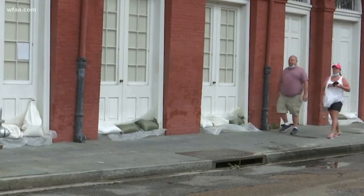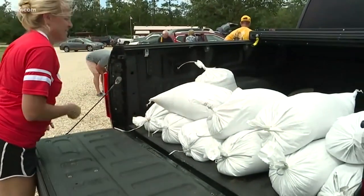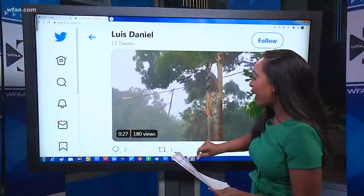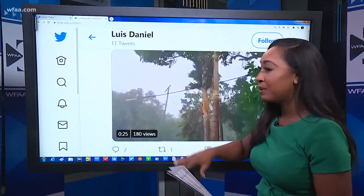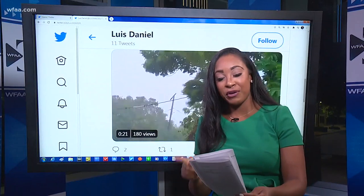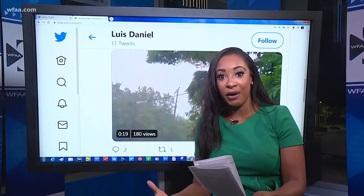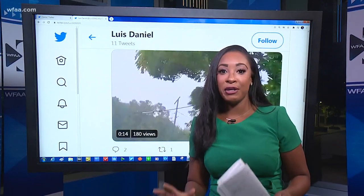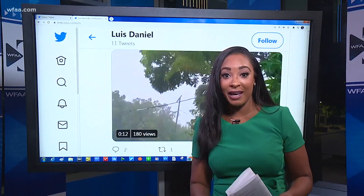This morning we're also getting word that Laura knocked out power to nearly 200,000 people in Puerto Rico. You can follow updates using the hashtag for Storm Laura from over the weekend leading up to today, and they're still working to recover — as they know all too well from three years ago with Hurricane Maria. We'll be tracking the latest and bringing you live updates on our website.